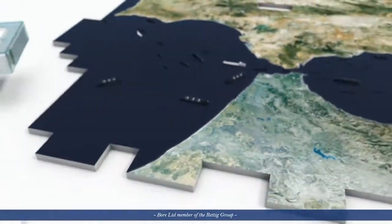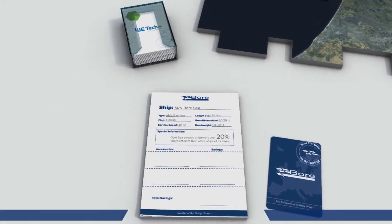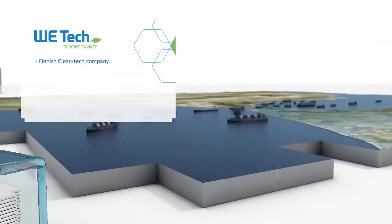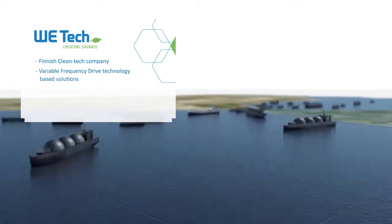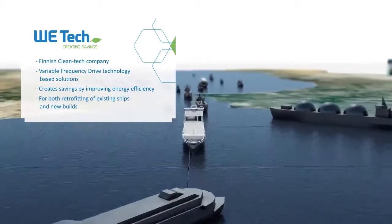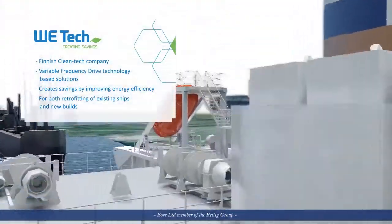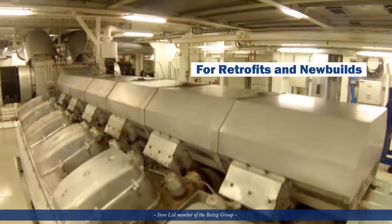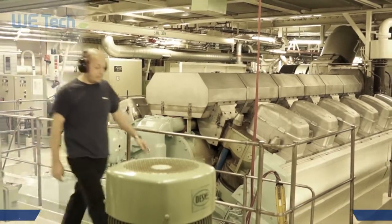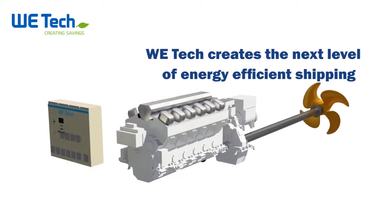Let's take a closer look at the technologies that further improve the efficiency of the vessel. Witek Solutions is a Finnish cleantech company that has extensive marine engineering knowledge. Witek develops, sells and delivers variable frequency drive technology-based solutions for the global shipping industry. The WDRIVE solution creates savings for customers by improving the energy efficiency of propulsion machinery. Witek Solutions and Services are suitable for both retrofitting of existing ships and new builds. The company offers five levels of solutions and strives to create the next level of energy-efficient shipping.